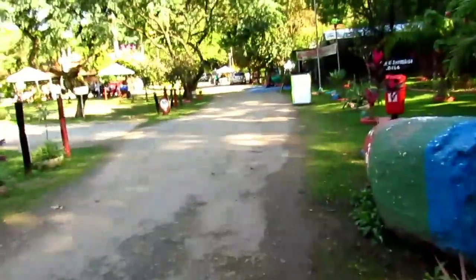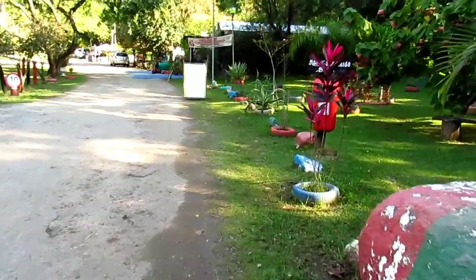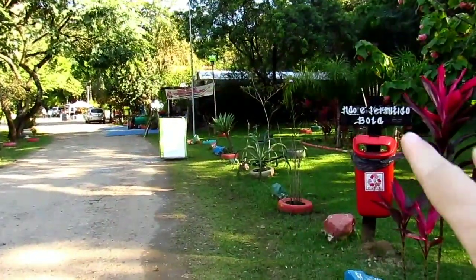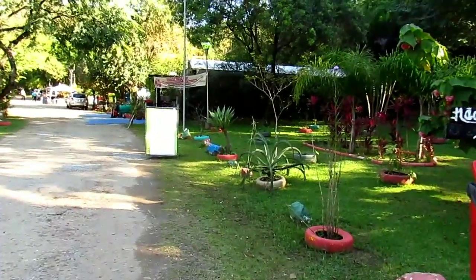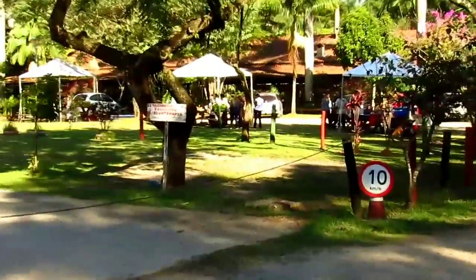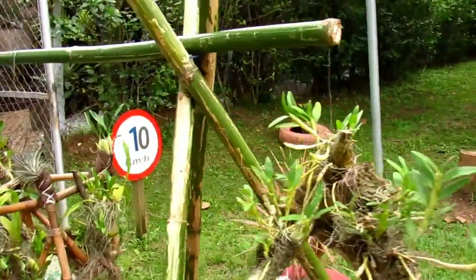Eu vou entrar aqui agora, vou mostrar um pouquinho pra vocês de tudo. Eu já dei uma olhadinha nessa parte que vou mostrar, onde tem essa estufa, esse pequeno orquidário. Não tem flores, tem apenas as plantas mesmo, as raízes maravilhosas. E depois eu vou mostrar as barracas, onde fica a parte da venda das orquídeas, dos adubos. Tem apenas duas barraquinhas de vendas.